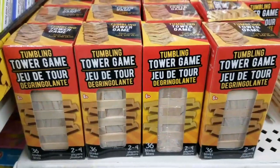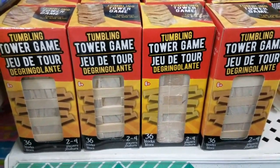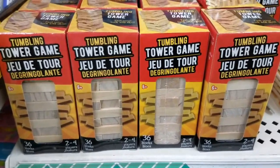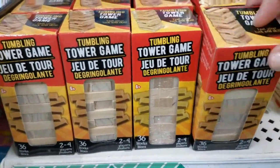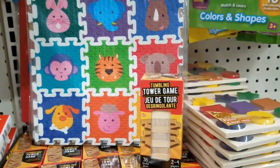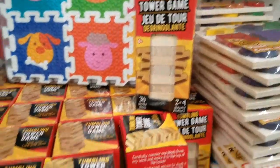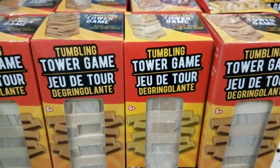I'm gonna grab one of these and put it in my daughter's stocking this year. It's a really cute little tiny mini Jenga-like game — it's not called Jenga because it's the Dollar Tree, but it's a tumbling tower game and it's tiny, guys. It's so tiny. It looks like they just got them in, so I'm gonna grab one. Great stocking stuffer.